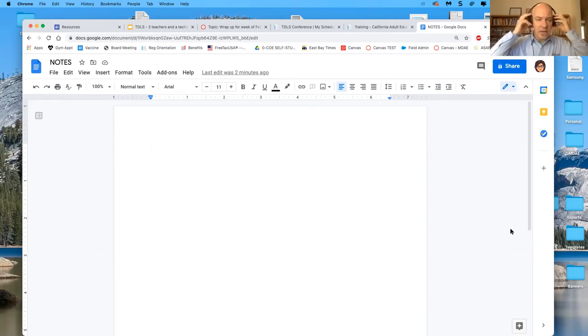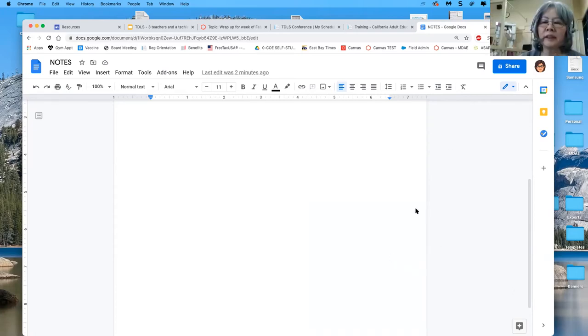So we don't all talk over each other, remember there are the reactions on the bottom of your Zoom toolbar. If you want to raise your hand or chime in, take advantage of that, and then everyone can come on mic. If you want to share things or resources, I'll add it to the website after the presentation.